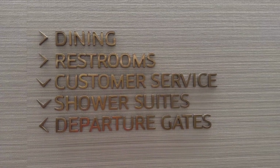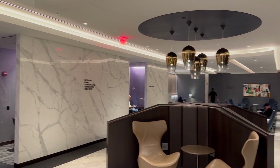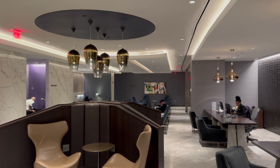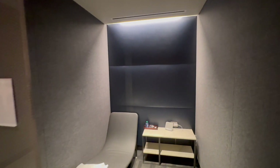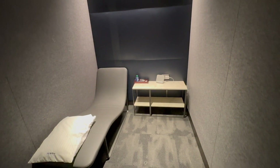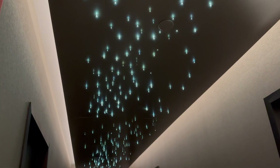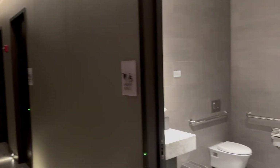As a full-service business class lounge, United offers additional amenities like this work area with quiet spaces and phone booths. There's also a handful of nap pods with questionable cricket music piped in. Head past those and the starry sky to find an area of shower suites.